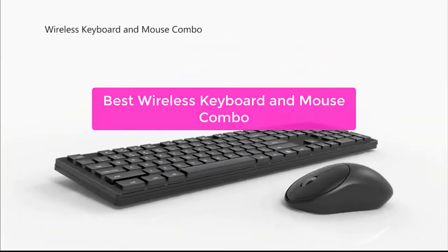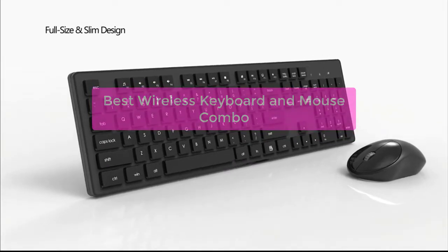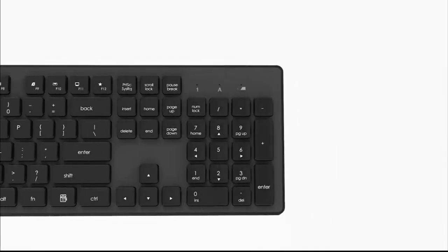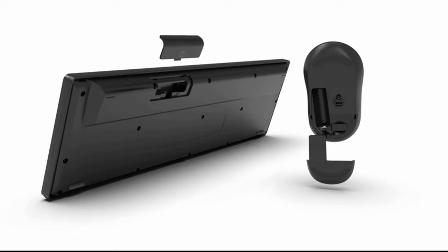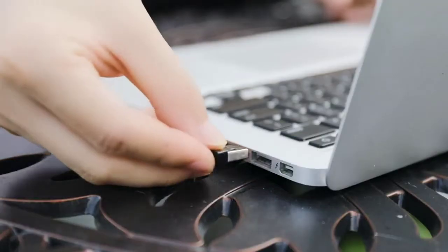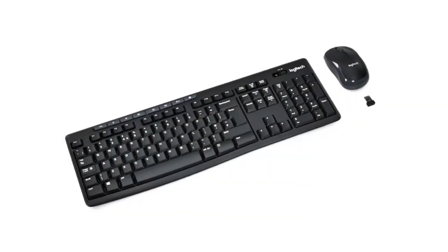Are you looking for a wireless keyboard and mouse combo that makes your life easier? We've put together a list of the best wireless keyboard and mouse combos out there, and they're perfect for anyone who wants an upgrade from their old, outdated setup. From ergonomic designs to versatile features, these keyboards and mice are sure to make your working life a lot easier. So let's get started.